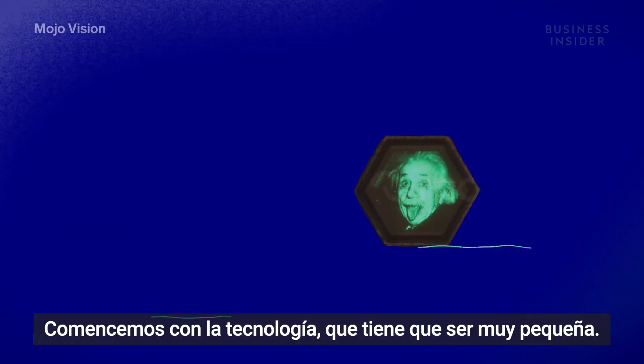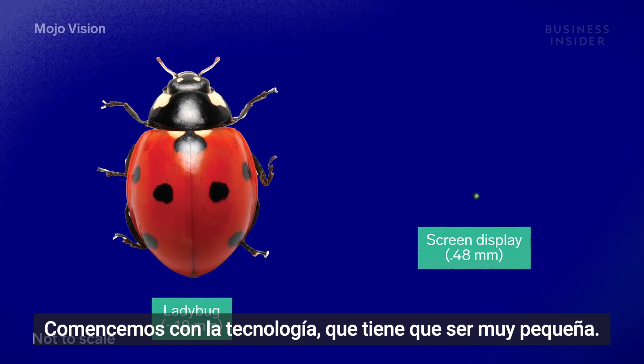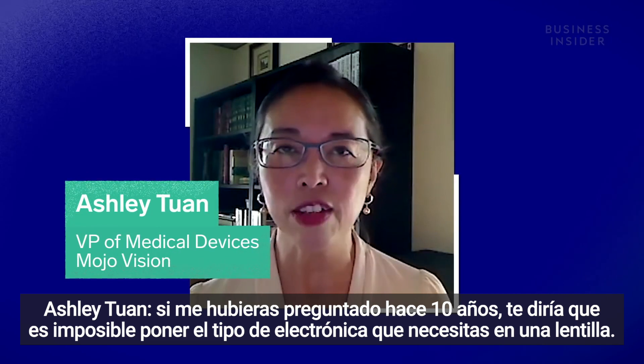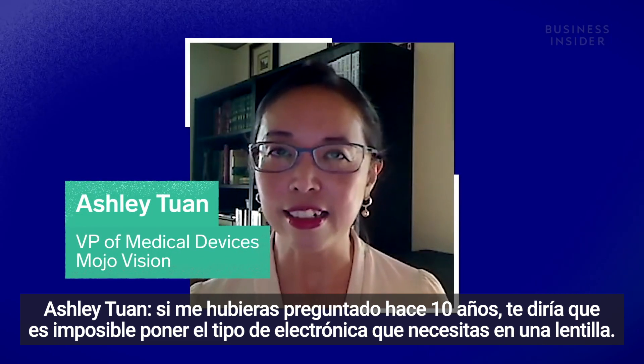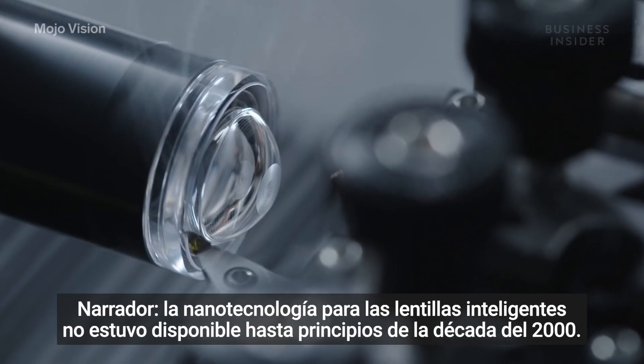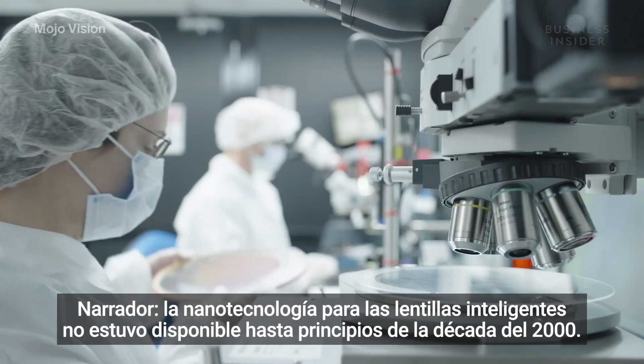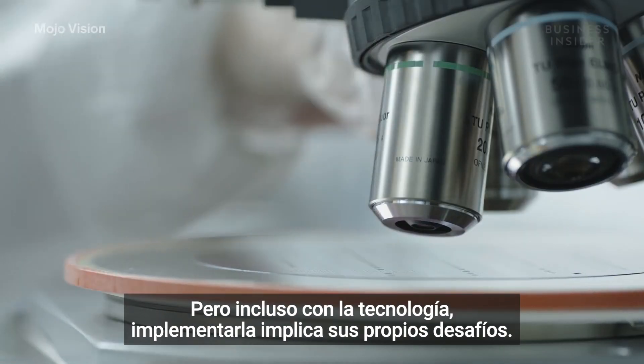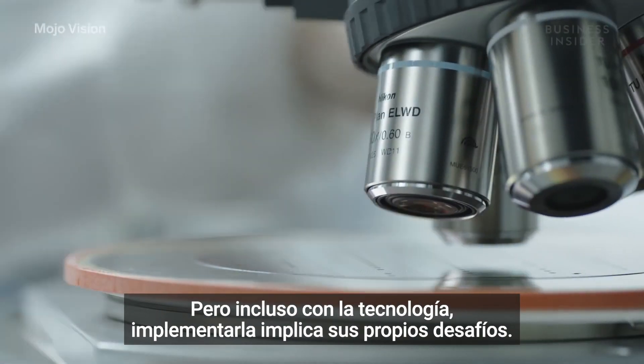Let's start with the tech, which has to be really tiny. If you asked me 10 years ago, I would say that's impossible — to put the kind of electronics you need in a contact lens. Nanotechnology for smart contact lenses wasn't readily available until the early 2000s, but even with the technology, implementing it comes with challenges.